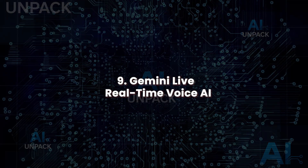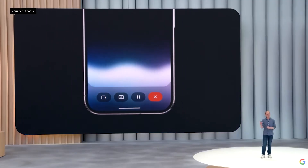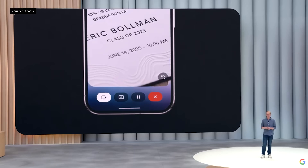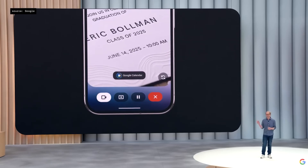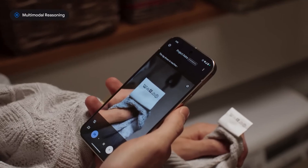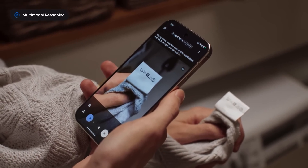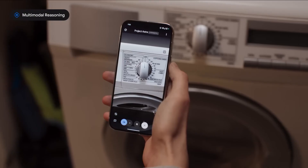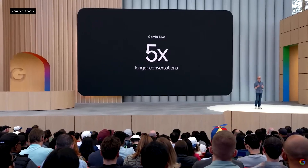Gemini Live: real-time voice AI. Gemini Live brings hands-free, real-time AI interaction to smartphones. Speak naturally and Gemini listens, observes your environment through your camera, and offers context-aware responses. Ask questions while cooking, walking, or troubleshooting — Gemini follows along. It works seamlessly on Android and is coming to iOS. With fast latency and memory of past queries, it acts like a voice-first assistant that thinks out loud with you. It's ambient AI for daily life.